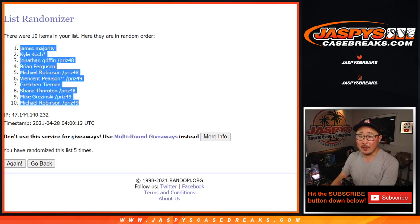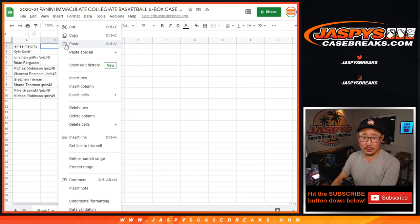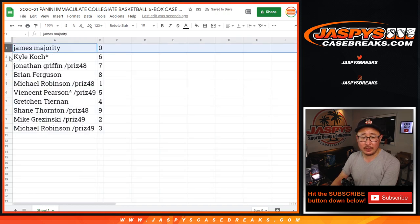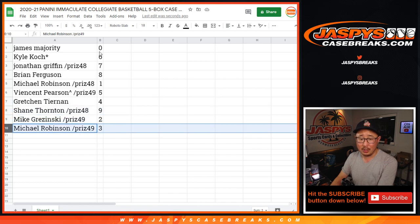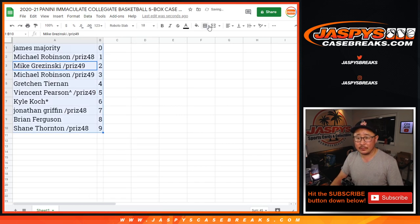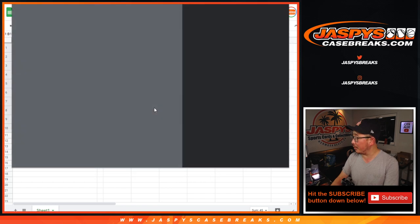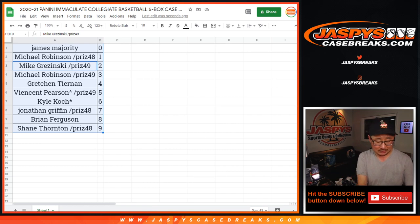We got James down to Michael with the spot that he won. Zero down to three. Remember, zero gets any and all redemptions, James, including one-of-one redemptions for this entire case. Live one-of-ones will still go to you, Michael Robinson. So: James with zero, Kyle with six, Jonathan with seven, Brian with eight, Michael with one, Vincent with five, Gretchen with four, Shane with nine, Mike with two, Michael with three. Let's sort by column B and print and rip. Trade window going once, twice, three times — trade window closed.